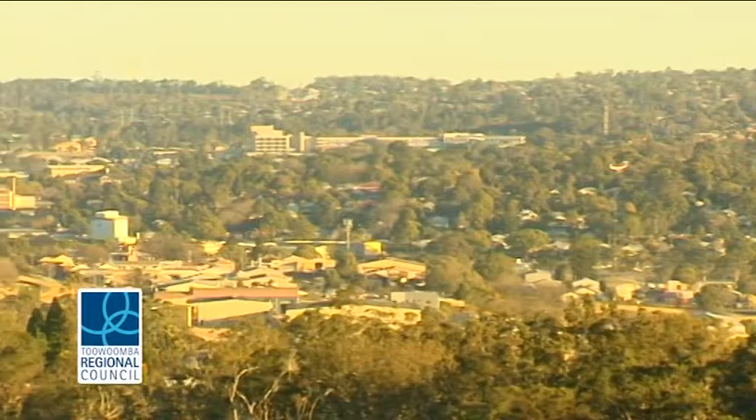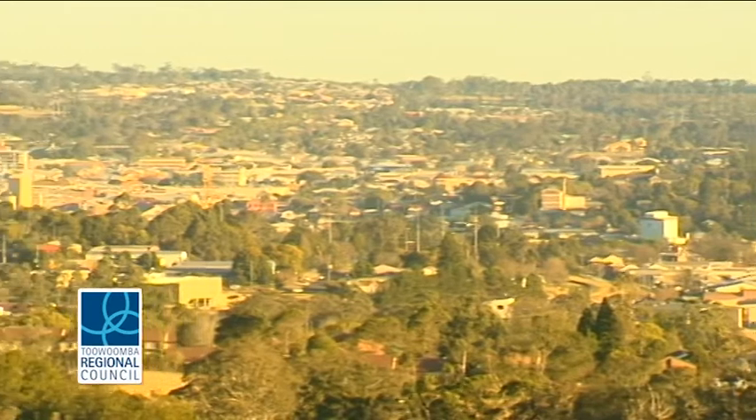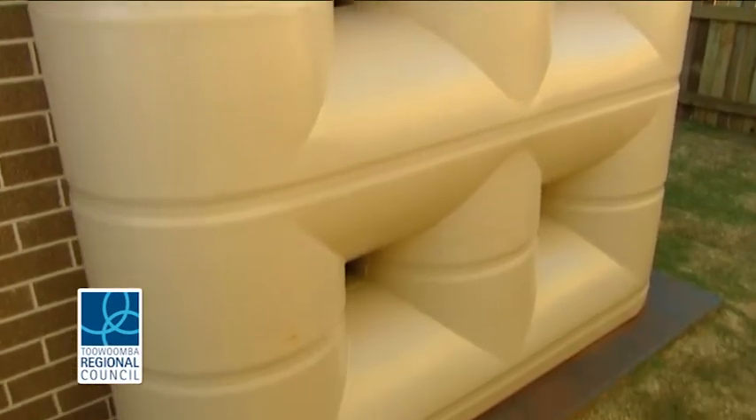Duplexes and other apartment blocks will be exempt. Large commercial buildings such as offices, wholesale storage buildings, manufacturing premises and public health care facilities will also be required to install rainwater tanks.